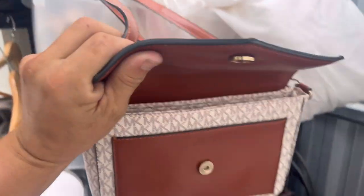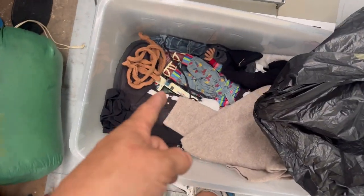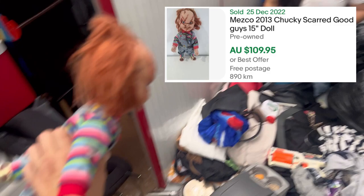Is that another Michael Kors? Heaps of Michael Kors bags, heaps of them. I'm gonna pull this down and we'll see what's in there. I think I might have found the top of a Chucky doll.